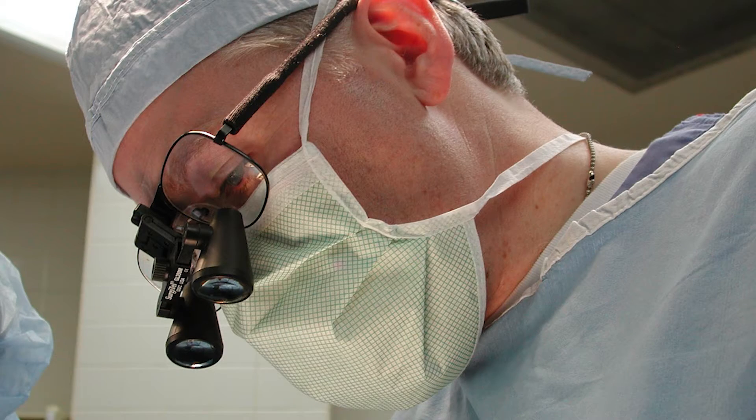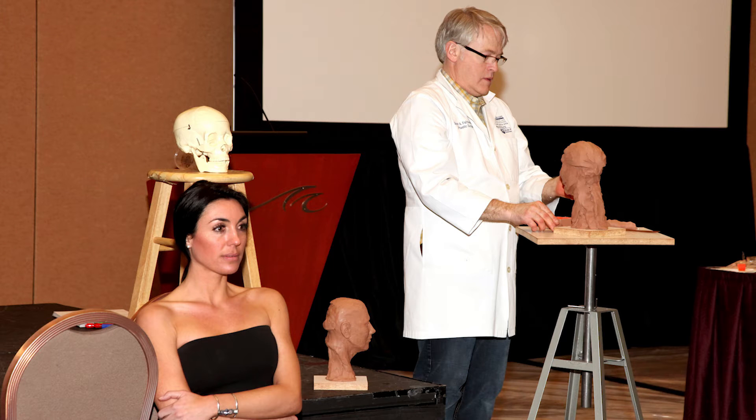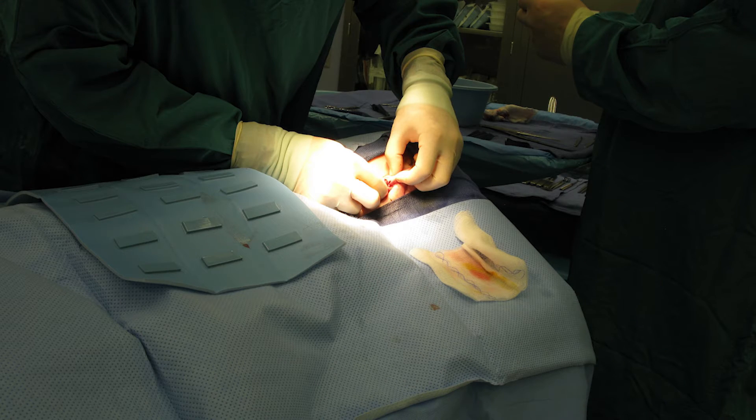I'm Dr. Grant A. Fairbanks, board-certified plastic surgeon, and I've been in practice for 17 years. Every year I teach the art course at the Aesthetic Society's national meeting. I take the artistic background into the operating room in order to obtain what I feel are the best results.